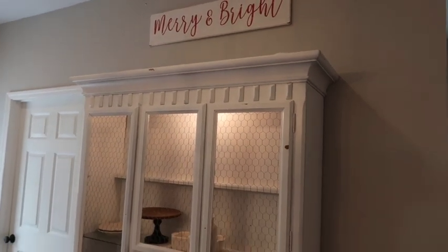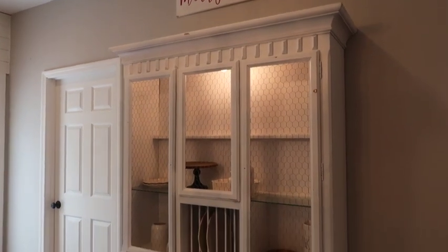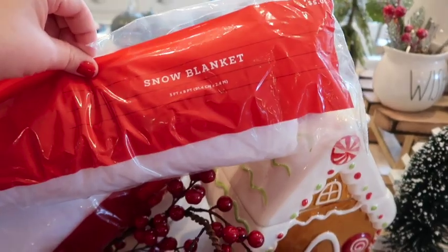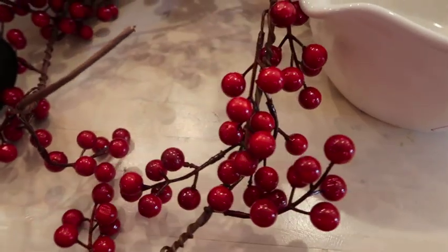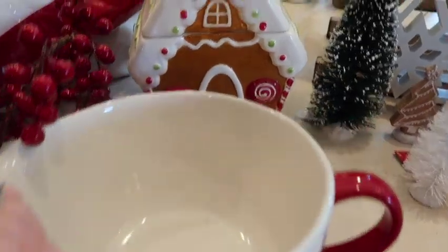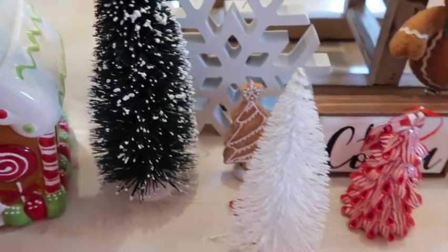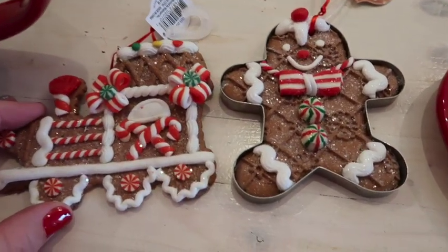If you've been watching my channel, you probably noticed the last video I said that was probably my last decorate-with-me video. This one was actually supposed to go up last week, but things happened and the Christmas season got a little busy. So this one is my last decorate with me. I really want to be more present this season and I have truly been intentional with that.